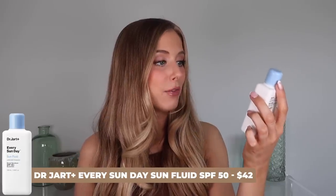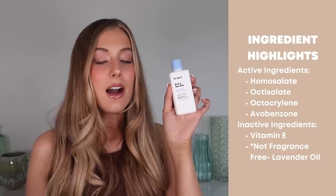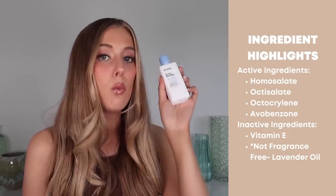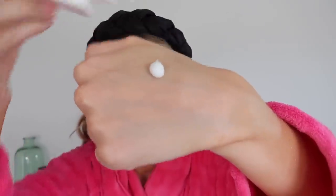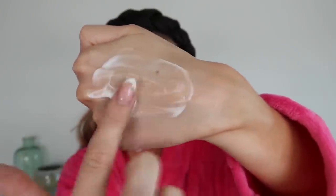Next up is the Dr. Jart Every Sunday Sun Fluid — such a cute name. This also has SPF 50 with homosalate, octisalate, octocrylene, and avobenzone as active ingredients. Not really anything worth highlighting in inactive ingredients aside from vitamin E, but I do want to call out that it is not completely fragrance-free — it has lavender oil, though this doesn't irritate my skin. The texture is an extra extra lightweight lotion that starts to feel a bit watery as you rub it in, which I always enjoy, and even with that watery texture it still feels moisturizing.